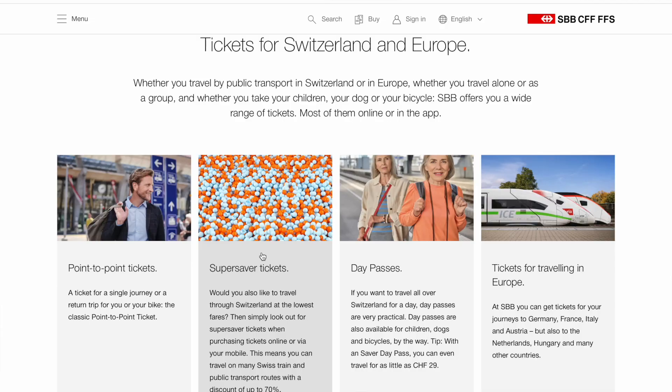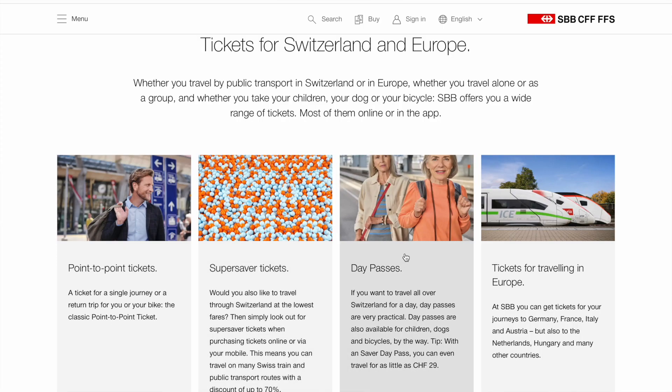The second type of single journey ticket is the super saver ticket. It's basically the point-to-point ticket, but the sooner you buy it the cheaper it is — and you can get up to a 70% discount on the original price. It's exactly the same as a point-to-point ticket but physically discounted.